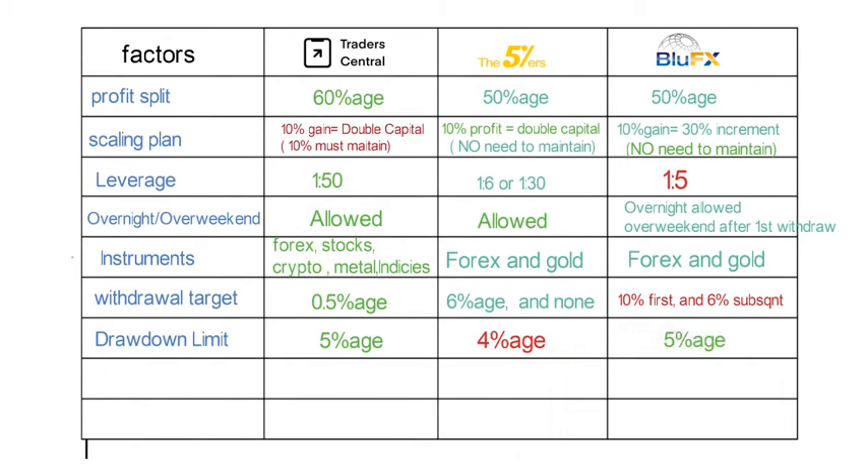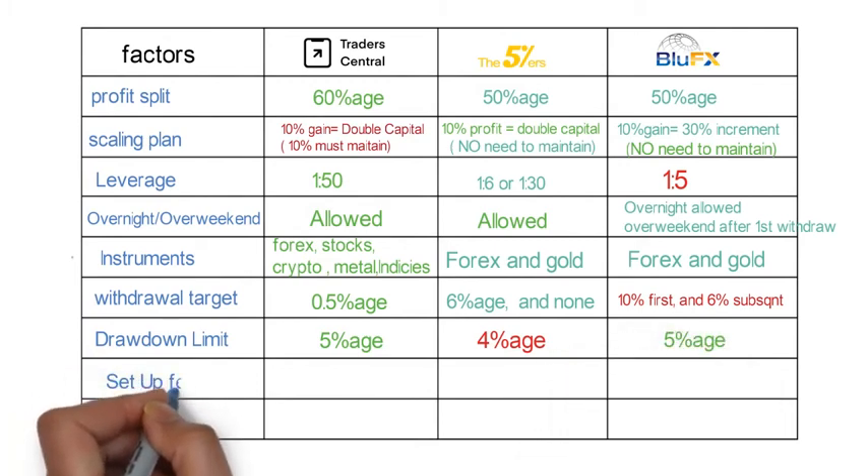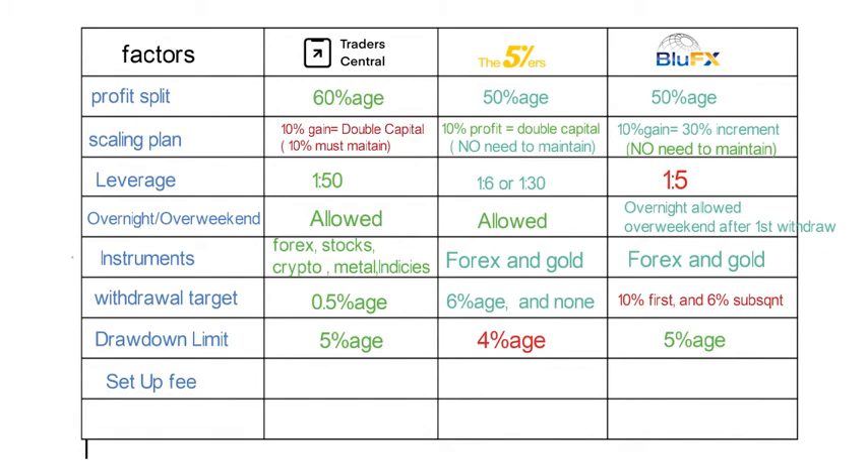Our next factor is drawdown limit. The drawdown limit in Trader Central is 5%, in 5 Percenters it is 4%, and in Blue FX it is 5%.